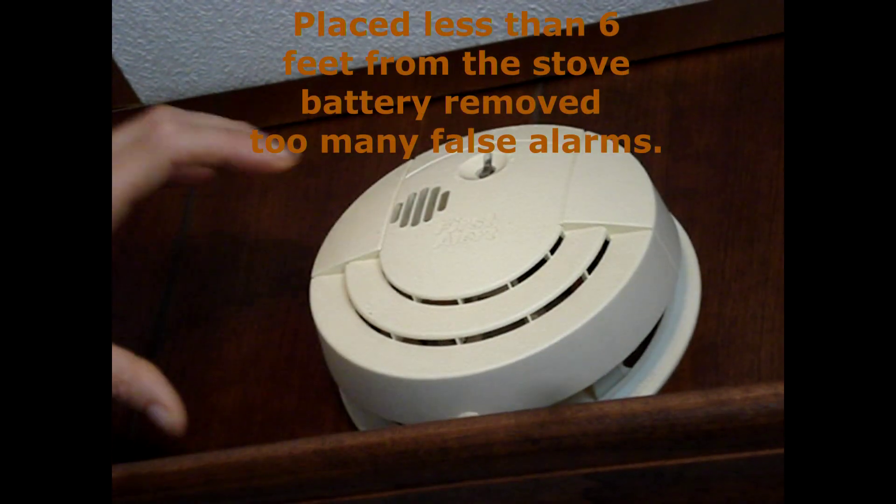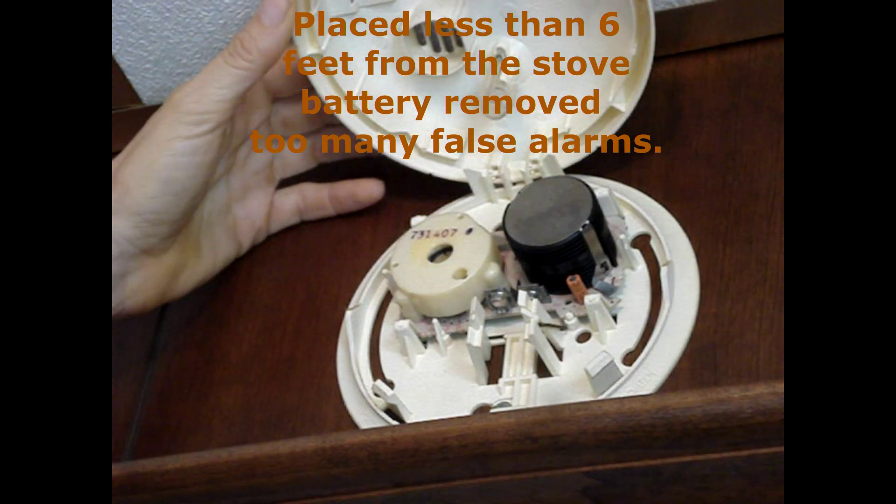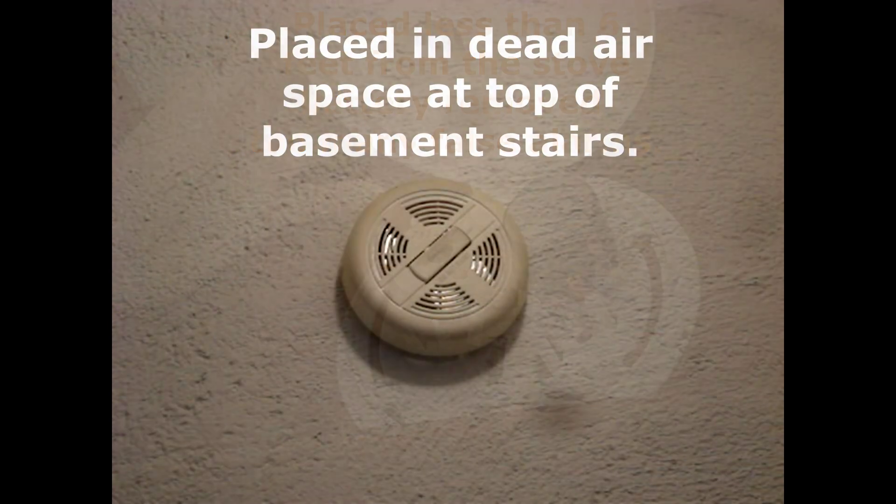It's estimated that 96% of homes have at least one smoke alarm, and that 94% of those are the ionization type. The photoelectric type were more expensive and the battery-operated ones disappeared from the market.